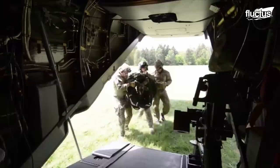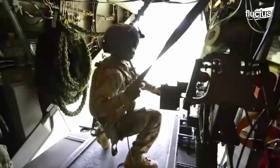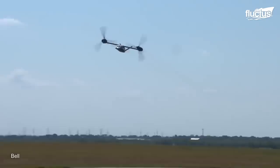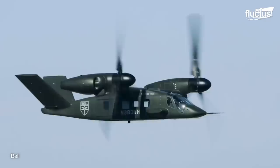But the V-22 program is coming to an end in 2050, and the U.S. is spending billions of dollars for its replacement. The Bell V280 Valor is the tilt rotor of the future. It's designed to be lighter and faster, reaching speeds of 280 knots, hence its name.